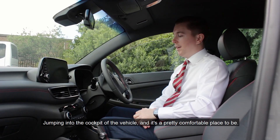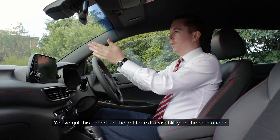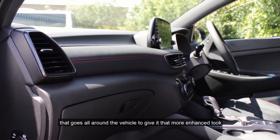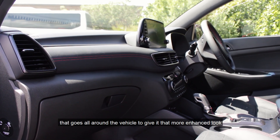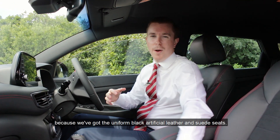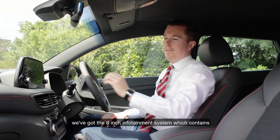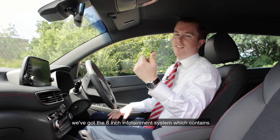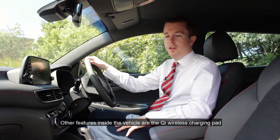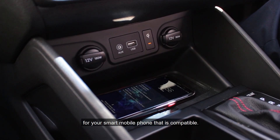Jumping into the cockpit of the vehicle and it's a pretty comfortable place to be. You've got this added ride height for extra visibility on the road ahead. You've got very noticeably the red trim that goes all around the vehicle to give it that more enhanced look, because we've got the uniform black artificial leather and suede seats. And as you might have seen in the previous Tucson models, we've got the 8 inch infotainment system which contains your sat nav, your radio and your reversing camera. Other features inside the vehicle are the QI wireless charging pad for your compatible smart mobile phone.